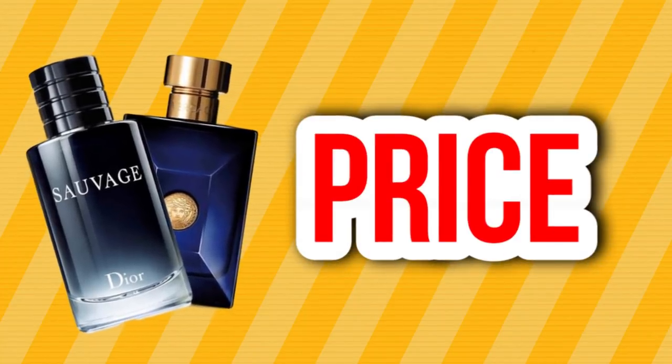Last category is the price point. Dior Sauvage runs around $60 to $70 for 100ml — it's on the upper tier of designer fragrance. Dylan Blue 100ml runs around $50 to $60, so it's about $10 to $20 cheaper than Dior Sauvage. Since these two are very similar in all other categories, the best value and best bang for your buck goes to Dylan Blue. You get practically the same type of fragrance for less money.